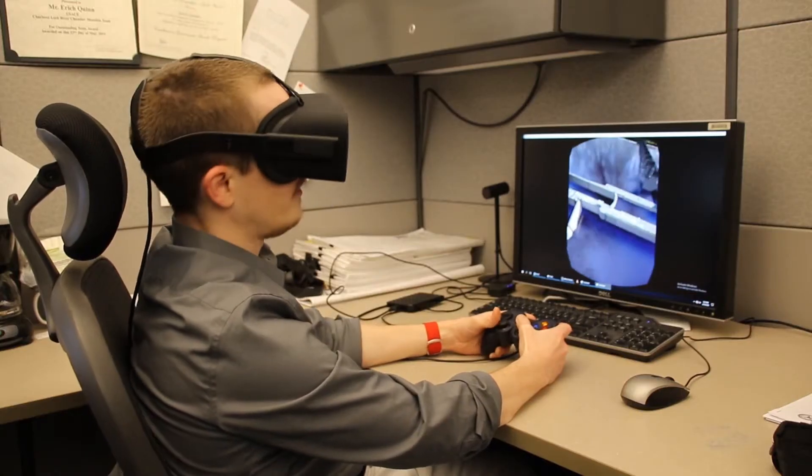Hi, my name is Eric Quinn. I'm a CAD tech in the structural design section, and one of the ways that we are assisting engineering and construction is by using virtual reality with devices like the HTC Vive and the Oculus Rift.